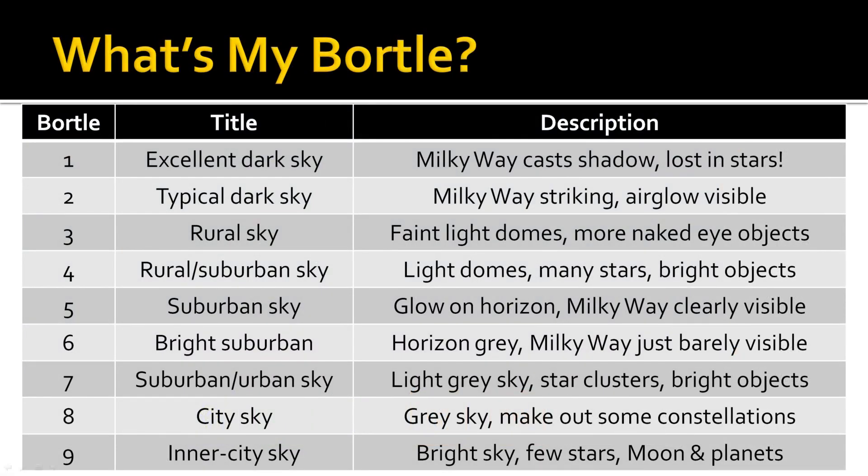Each of the nine steps on the scale has been given a name, from excellent dark sky at Bortle 1 up to an inner city sky at Bortle 9. If you live in Bortle 8 to 9 conditions, there is very little that you can see in the sky with your naked eye. Moving out to the suburbs and Bortle 5 to 7 skies allows for the Milky Way to be observed and a few thousand stars.